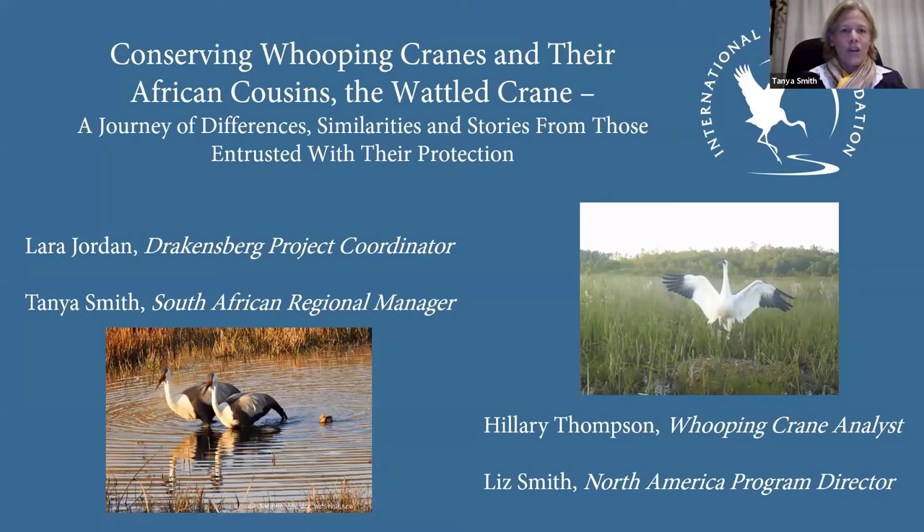Laura is our Drakensberg project coordinator in South Africa and has spent the vast majority of her working career on wattle cranes, joining our team a couple of years ago. Also joining us is Hilary Thompson, our whooping crane analyst and guru, who spends most of her time looking at the eastern migratory population of whooping cranes in North America. And then Liz Smith, our North American program director. It's a wonderful opportunity to share our experiences and differences and similarities in conserving both wattle cranes and whooping cranes on two different continents.